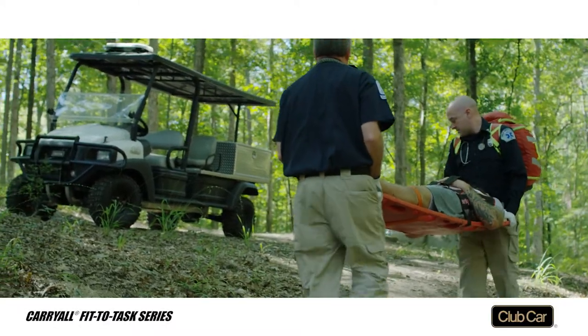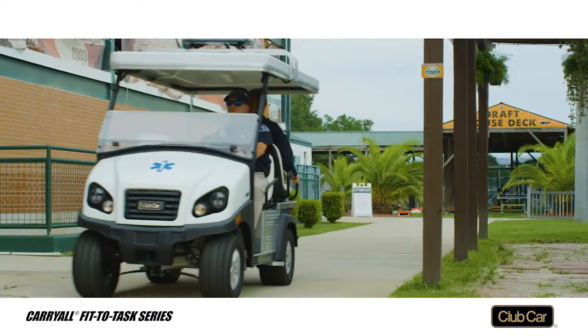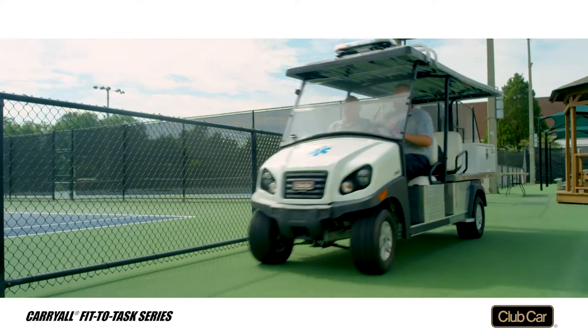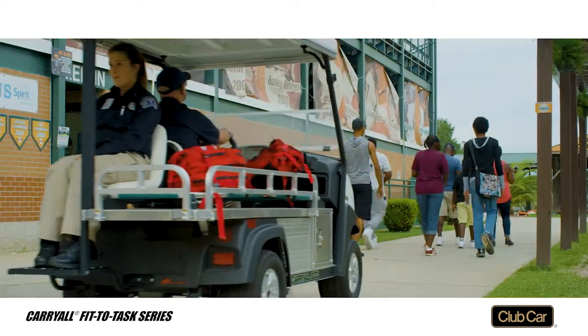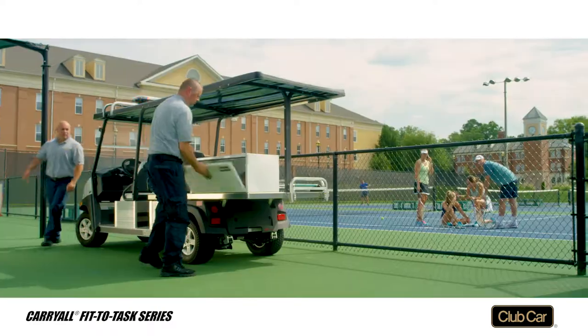Why choose the Carryall Fit to Task series for ambulance service? Options include the Carryall 300 ambulance with the tightest turning radius in its class, the larger Transporter ambulance — a favorite on campuses and resorts — or the Carryall 1700 ambulance with automatic four-wheel drive. They all navigate tight, crowded spaces and feature a stretcher, safety rails, a storage box, and medical attendant seating.